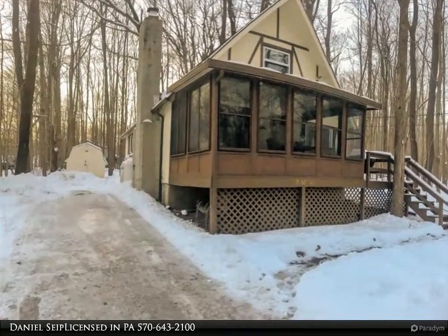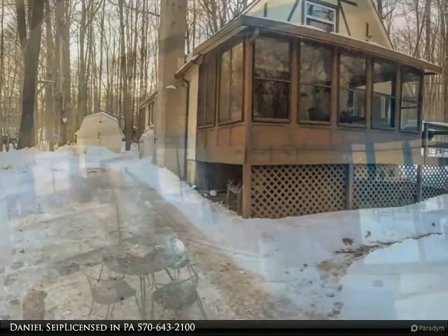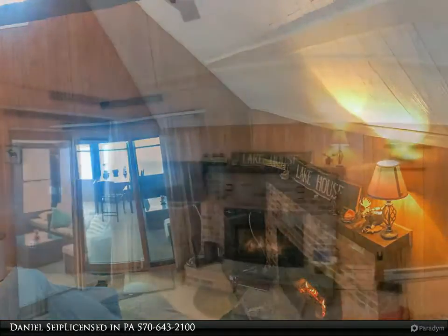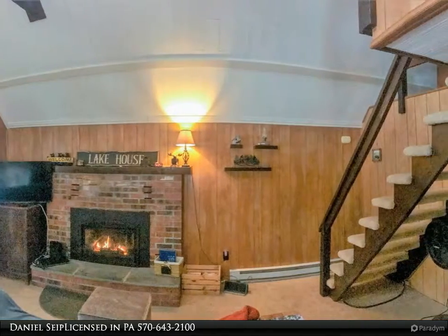A very well-kept chalet here in amenity-filled Arrowhead Lakes. Easy to get to location just up the second entrance — you can even get a glimpse of the lake through the trees when the leaves are all off. Pull up the driveway and come in by way of the deck and into the large enclosed porch, sure to delight all your guests.